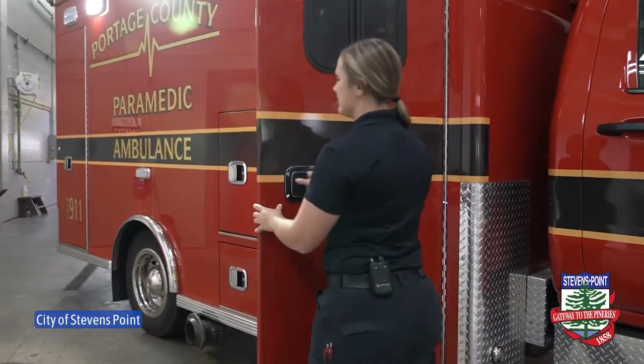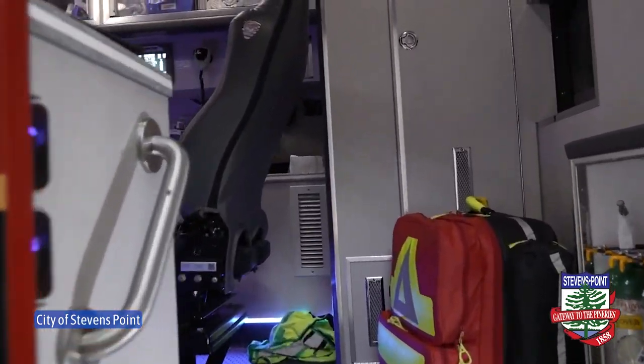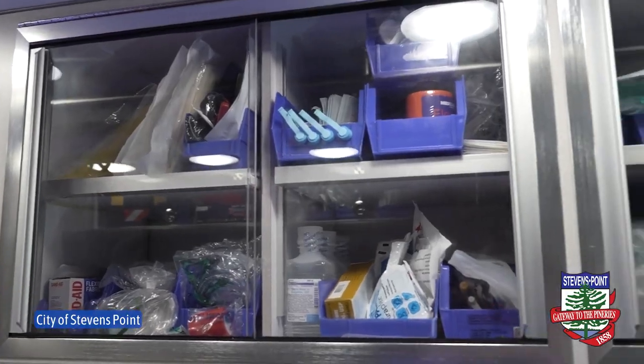Hi, I'm Jen with the Stevens Point Fire Department. Today I'm going to be taking you through our brand new ambulance and we'll show you some features that we have on our ambulances that help patients.